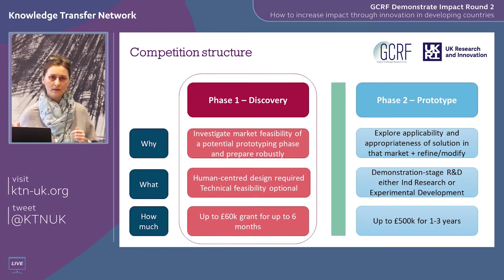Phase two is a closed competition — only those who are successful at phase one can apply for phase two. Phase one is an open competition.